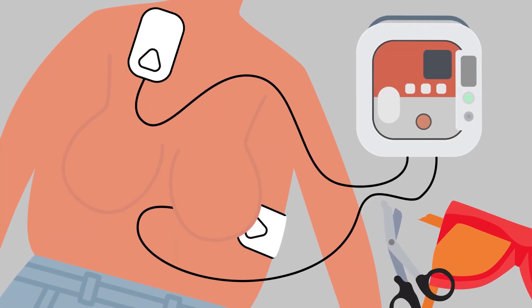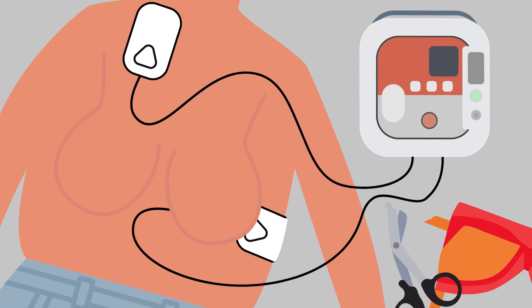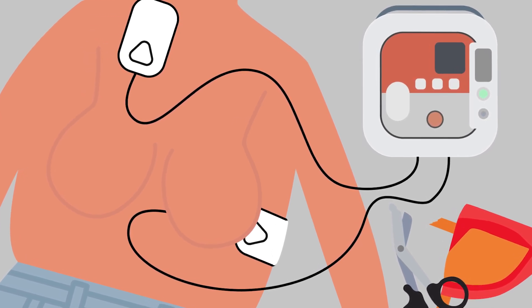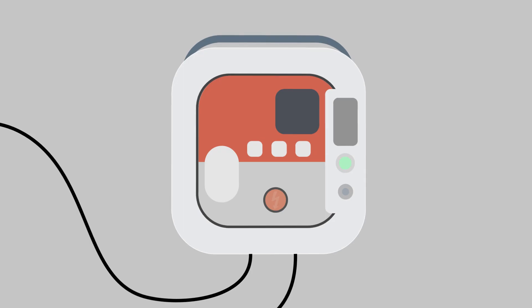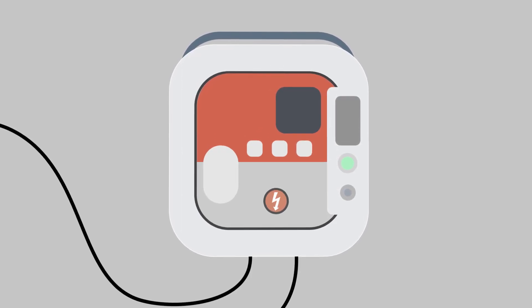Place the pads as shown. Place one pad top right, under the collarbone, and one pad on the left-hand side, just underneath the armpit. Let the AED analyse and follow the voice prompt. If a shock is advised, stand clear and push the flashing button.